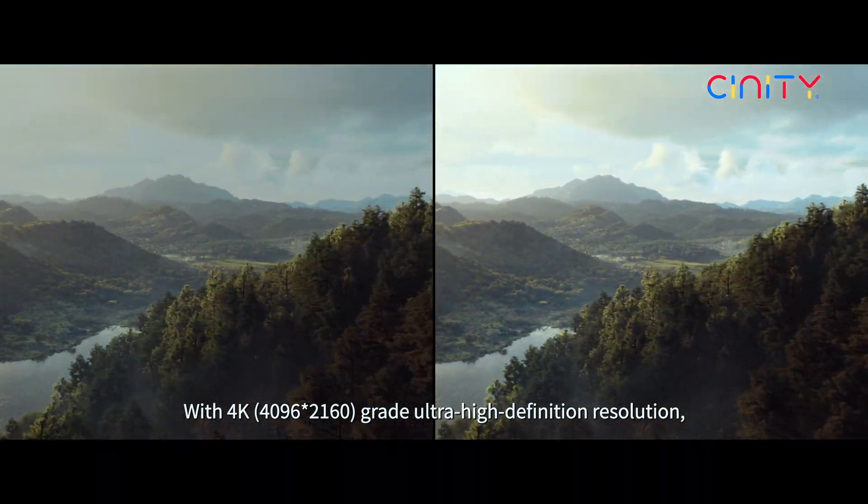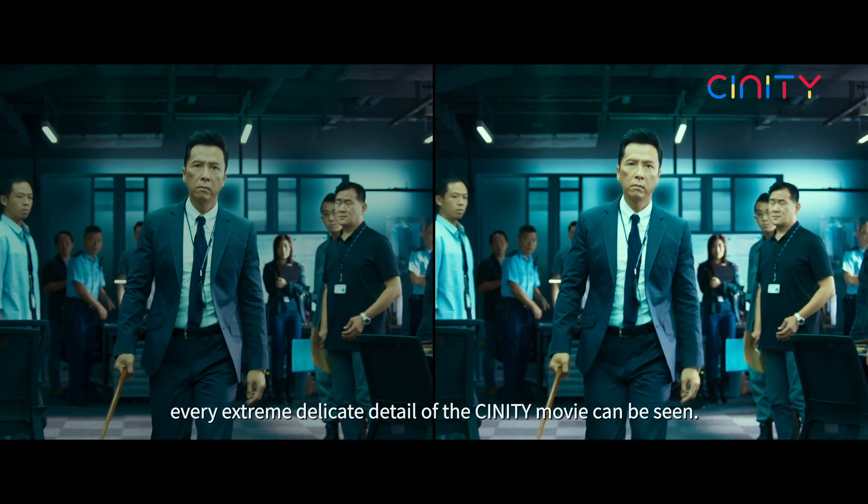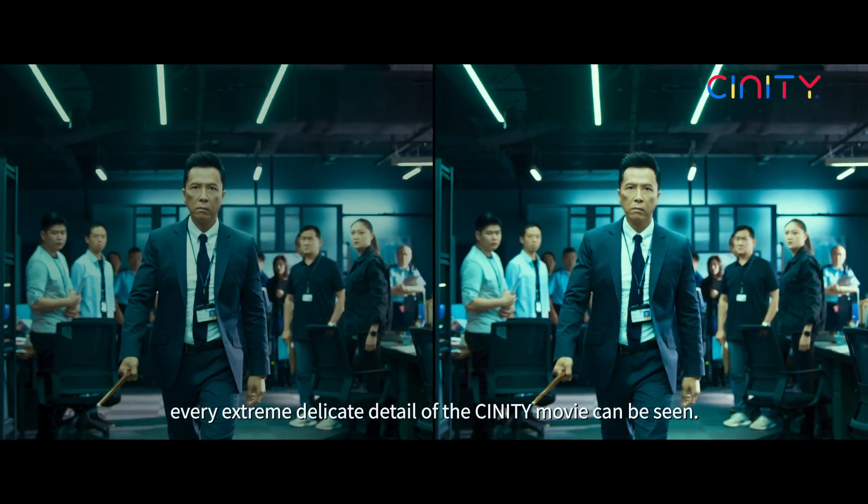With 4K grade ultra high definition resolution, every extreme delicate detail of the CINITY movie can be seen.